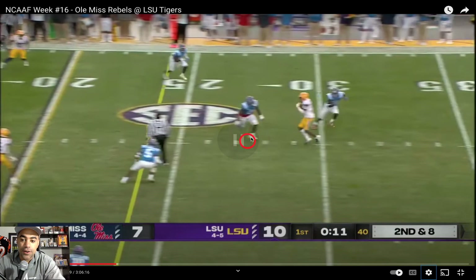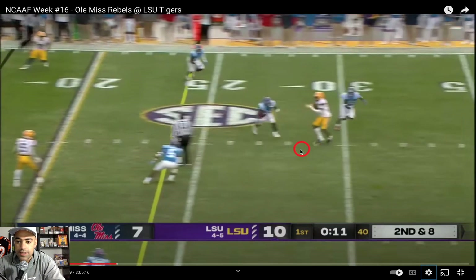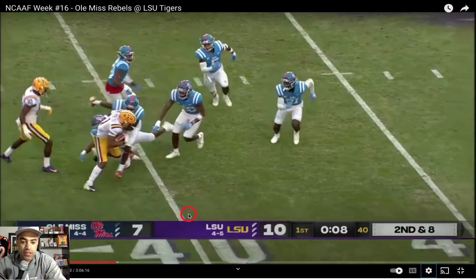You see right here, the ball is actually thrown behind K'Shawn. Not only does he catch it, he pirouettes and is able to keep his balance and fall forward for an extra five or so yards. And later in the game, he was able to spin off a tackle like that for the game-winning touchdown.